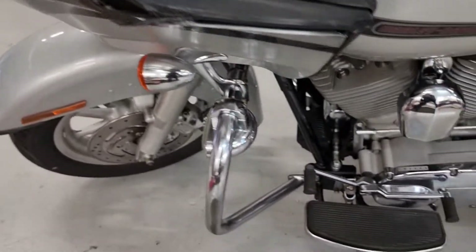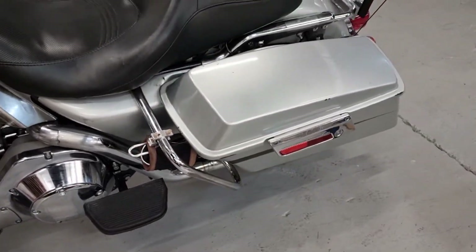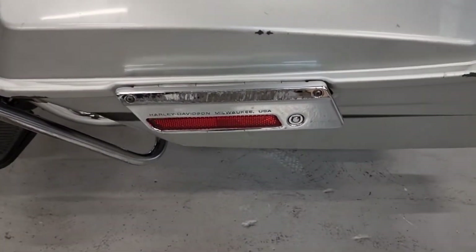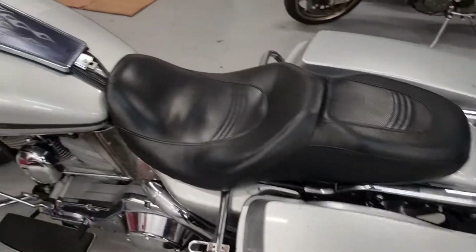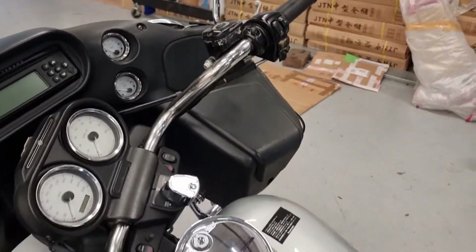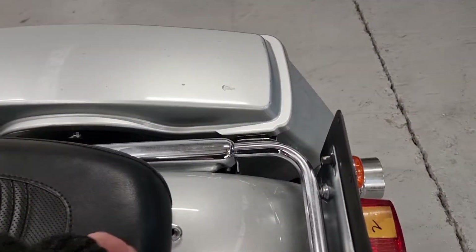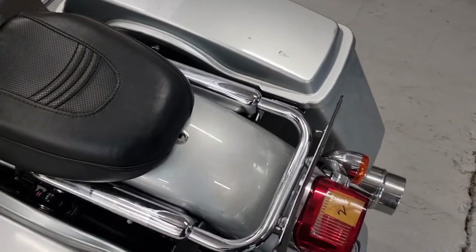A little bit of damage on the corners of the fairing, a bit of a scuff just there. There's no bolt for the rear of the seat.